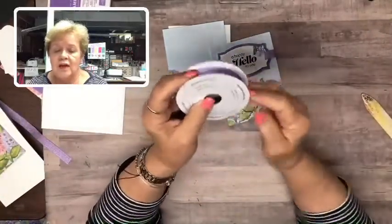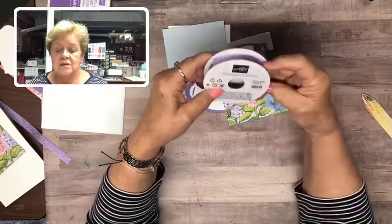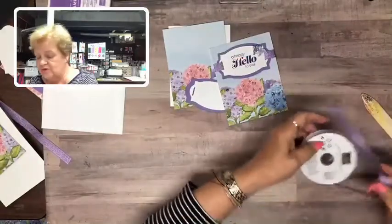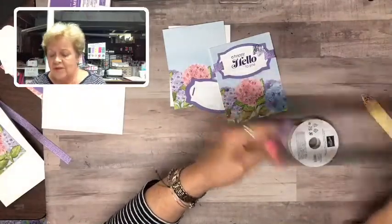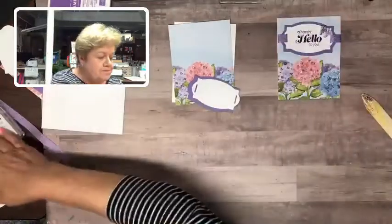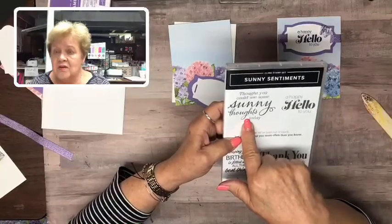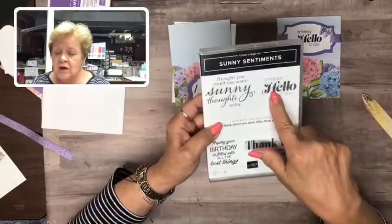This is brand new in the new catalog — this is Highland Heather grosgrain ribbon and it's got some metallic in it. It's half-inch ribbon, so it's just perfect for that little ribbon slide. I'm also going to use a new stamp set from the new catalog called Sunny Sentiments — I love this. 'Thought you could use some Sunny Thoughts today' — the sun is not shining here because we just had a pretty nasty thunderstorm move through. I'll use 'Happy Hello to You.'